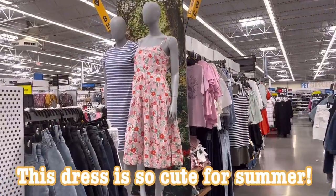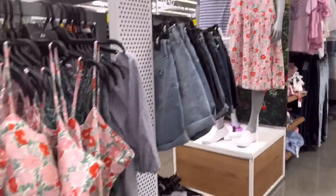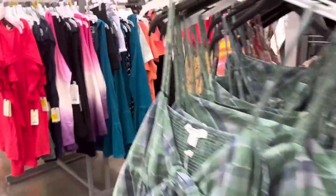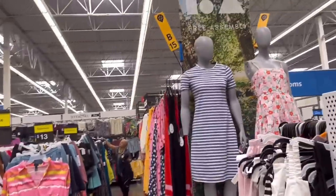This dress that I saw today is so cute and very summer vibe. I love it, and it has a matching top too if you don't like dresses, but it is so bright and pretty.